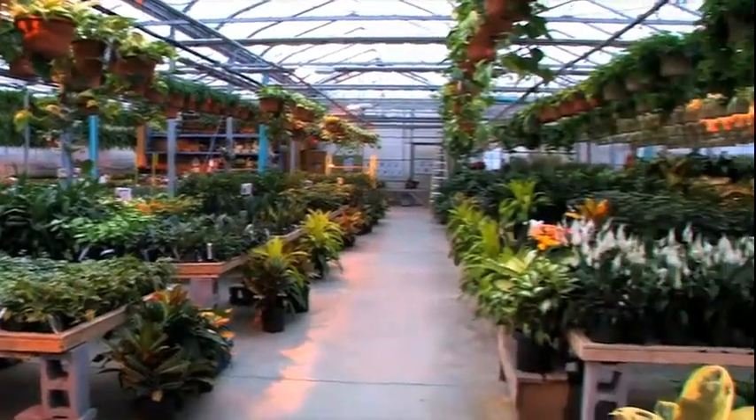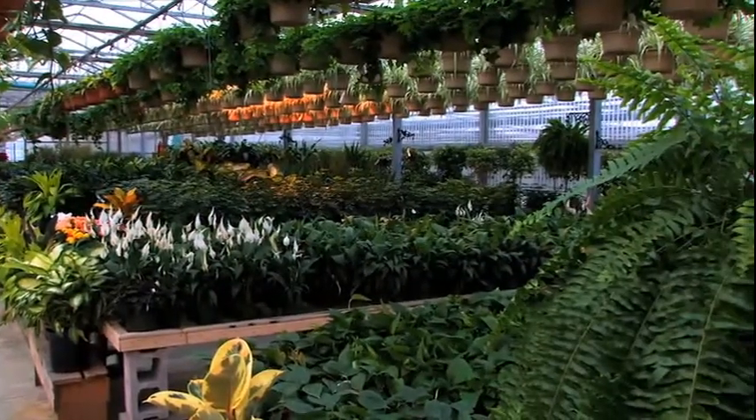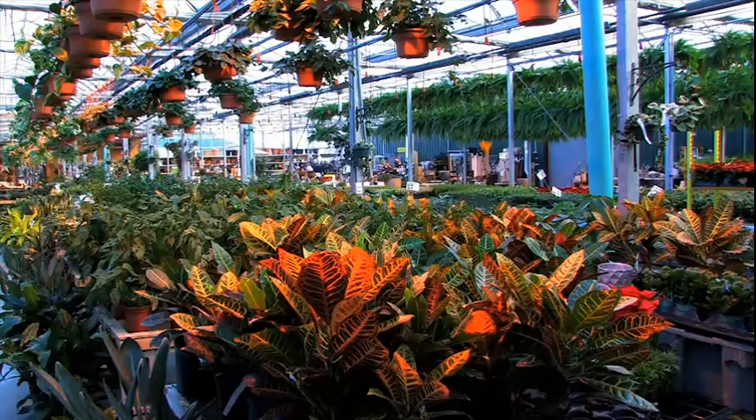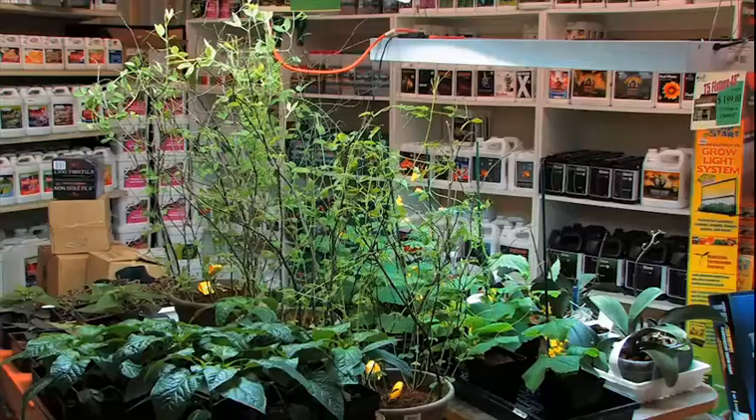As you arrive at Scott's Nursery, you'll find a six-acre greenhouse operation with a newly expanded garden centre and a beautiful collection of plant material. We have seasonal flowering plants, we have tropical plants, we carry hydroponic supplies.